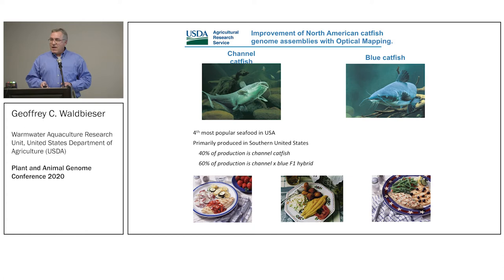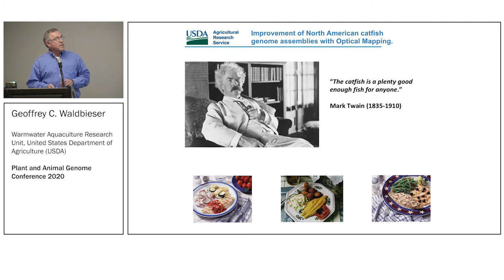It is a very mild tasting fish. If you've never tried it, go down the street to the fish house — they have it on the menu. It works well in lots of different cuisines. No less an authority than Mark Twain said that the catfish is a good enough fish for anyone, and I would only modify that slightly to say the catfish is a good enough fish for everyone.